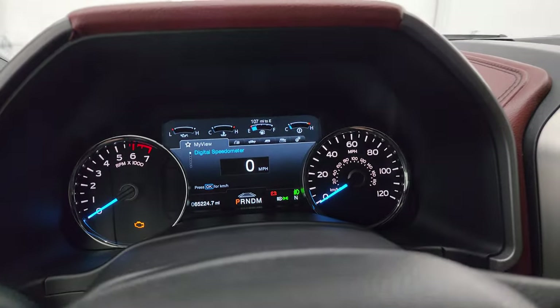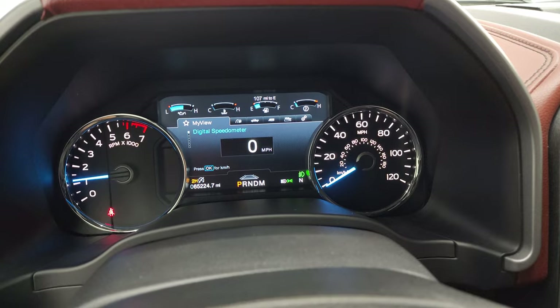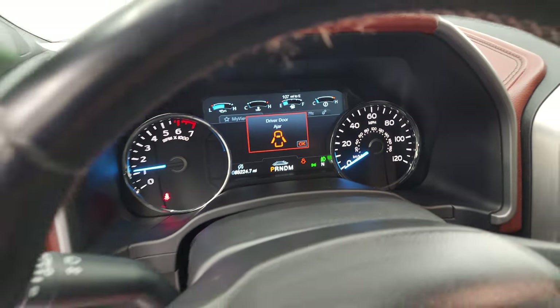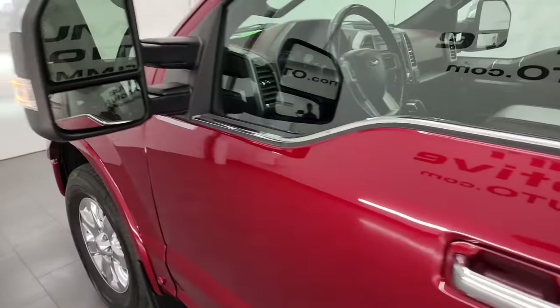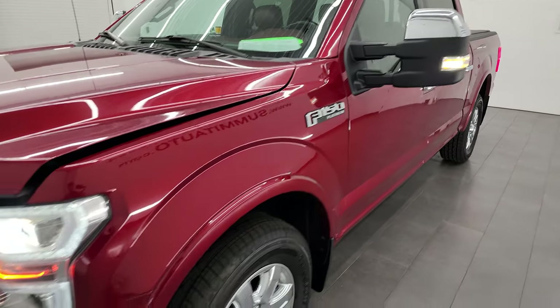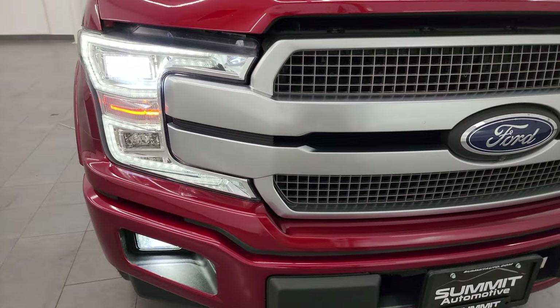We'll start it up and take a look under the hood, and also check out all those LED lights in the front. Starts right up — no check engine lights or anything like that. I would personally like to thank you for checking out the video today. From this HD video, you've been able to verify the quality, condition, and options on this truck as well as the cleanliness. There are those LED side lights, LED running lights, and fog lights — all very bright on this ride.